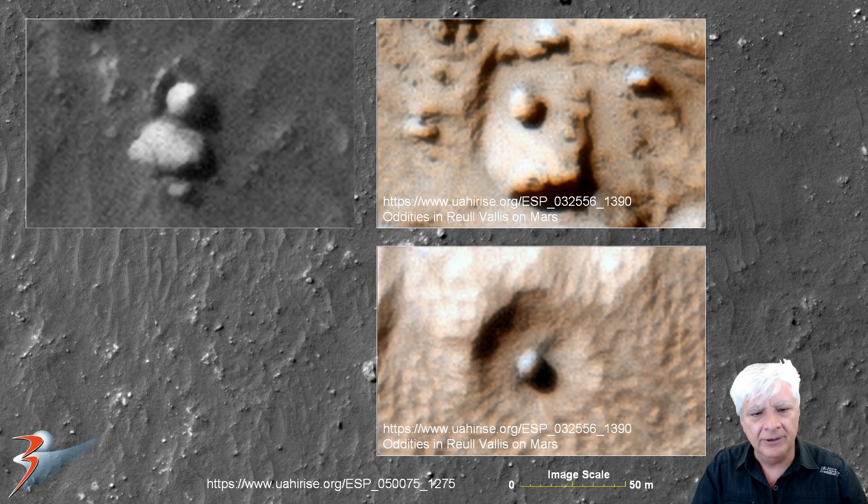This dome or sphere reminds me of two others found in my video 'Oddities in Real Vallis on Mars' — same diameter. One appears to be on top of a rectangular base. Another doesn't look like a typical meteorite strike — it's sitting in a hollowed-out round circular depression, and the remains don't resemble a meteorite impact.